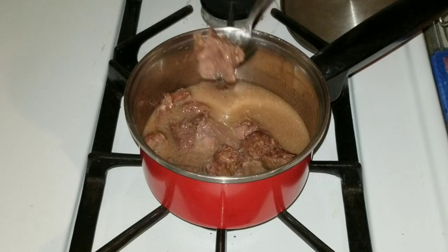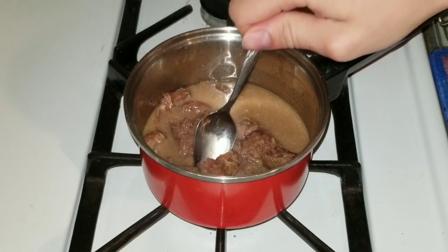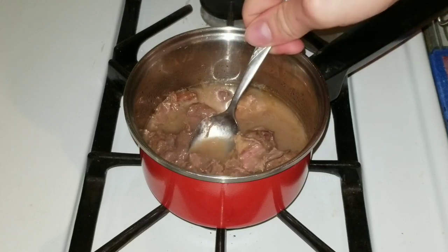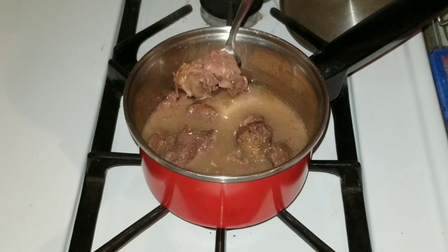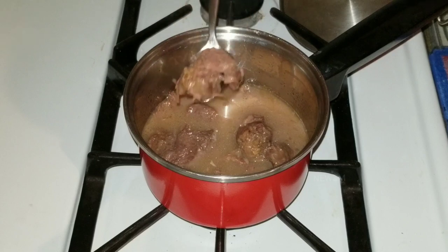Had to let that cool down for a few minutes. It's definitely good. It's goat — I can't tell the difference between that and beef, it still tastes pretty much the same to me. Really good.